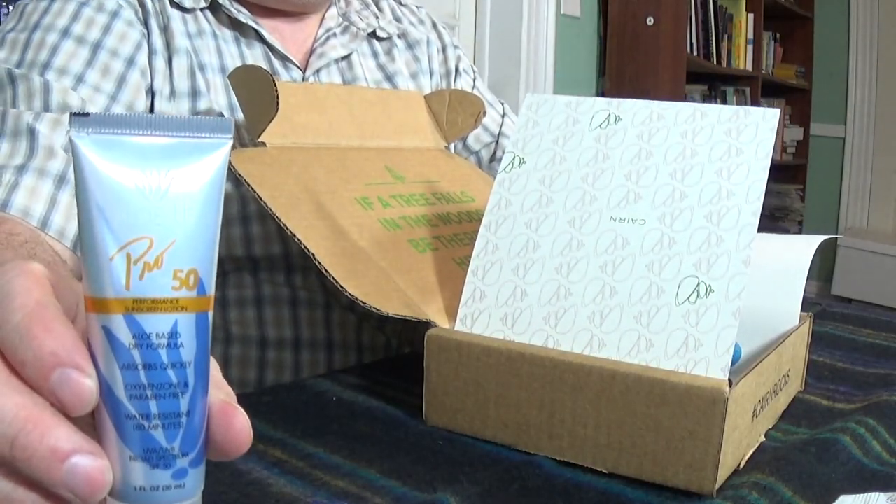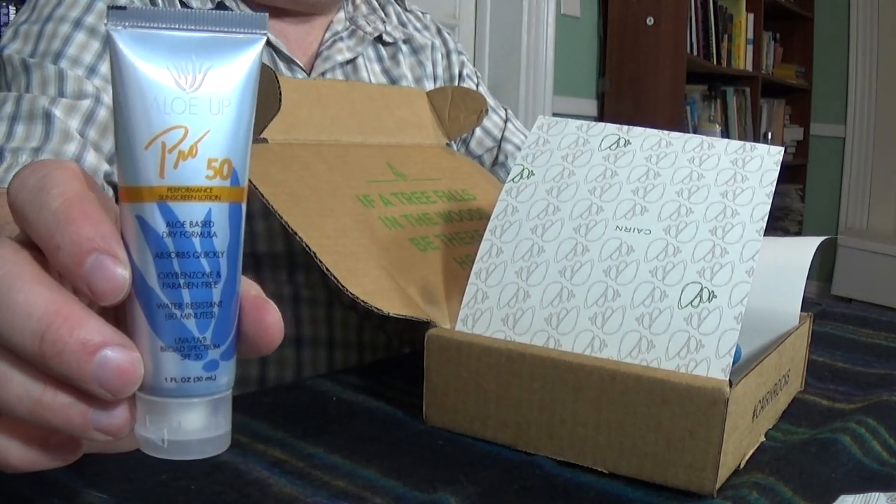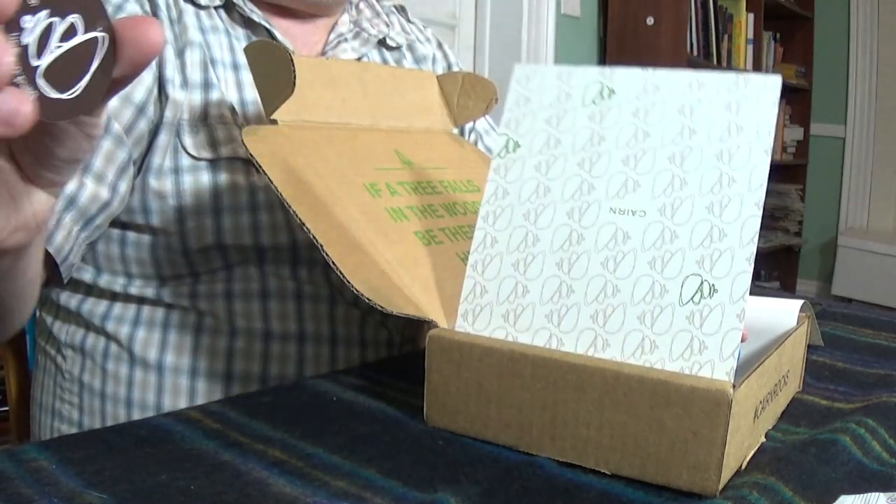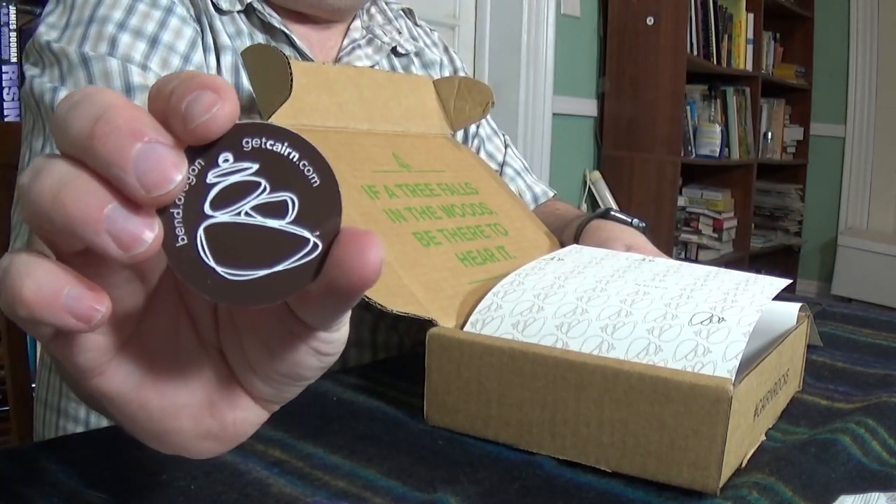Next up we have some Aloe Up Pro 50 Performance Sunscreen Lotion. This is right on par with what I've seen other people get — you get a couple of food items. There's your Get Karn sticker, comes with every package.